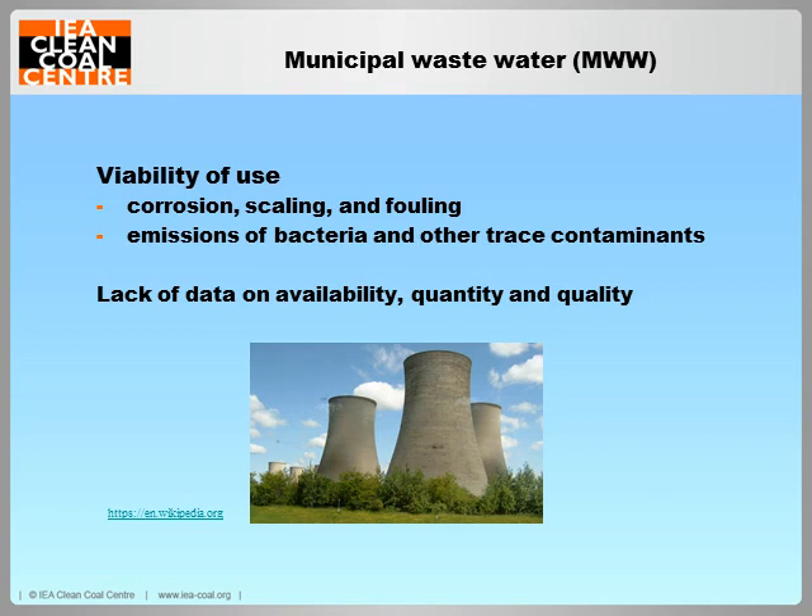Moving on to municipal wastewater — also known as reclaimed water. It is a promising alternative water source because it's abundant and often widely distributed across the country. A number of power plants worldwide are already successfully utilising it for cooling purposes, which is the largest use of water within a power plant. Operational problems such as corrosion, scaling and biofouling can be controlled with adequate water treatment and the addition of chemicals. Human health concerns over possible emission of bacteria in aerosols from cooling towers can be minimised with proper control and management.